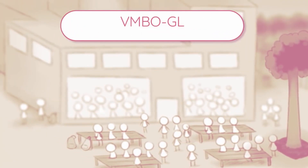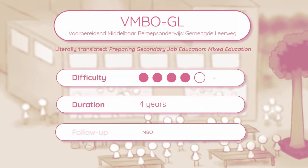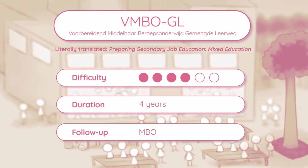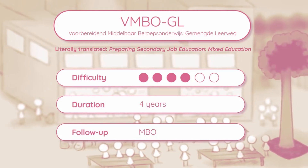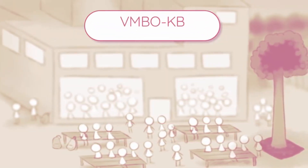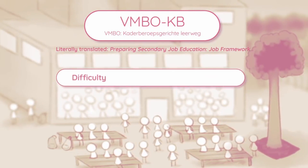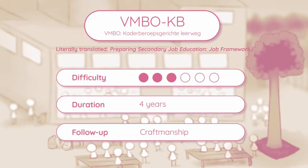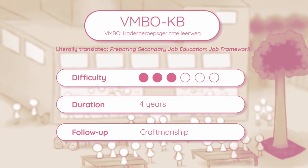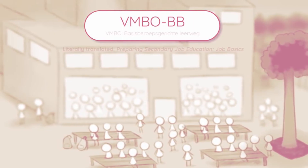VMBO-GL, with GL standing for mixed education, is pretty much equal to MAVO except GL adds a job-specific subject, making it a mix between practical and theoretical subjects. VMBO-KB, with KB standing for job framework, mainly focuses on practical subjects rather than theory-based ones — students learn skills by doing rather than studying.